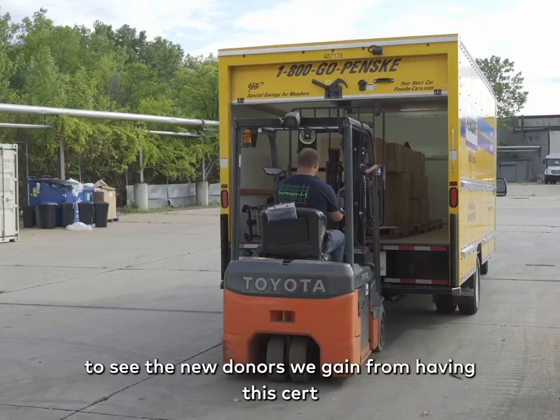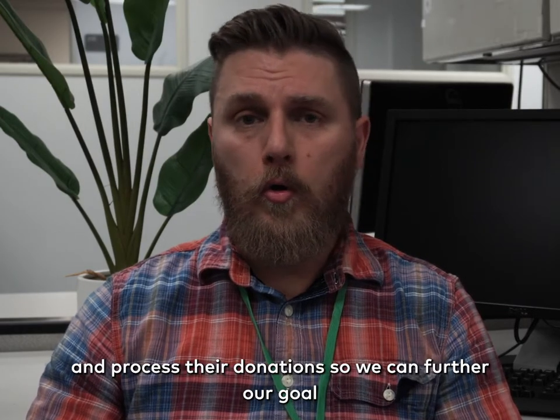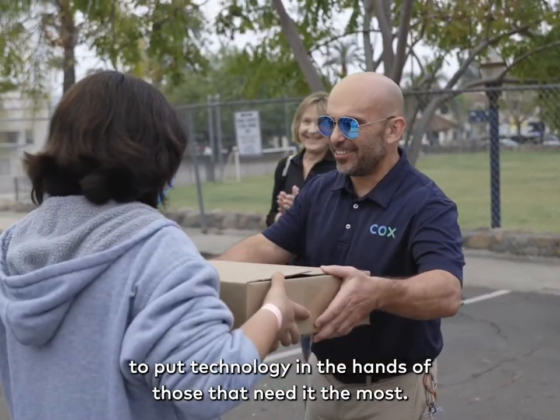The warehouse staff and I are really excited to see the new donors we gain from having this certification, and process their donations so we can further our goal to put technology in the hands of those that need it the most.